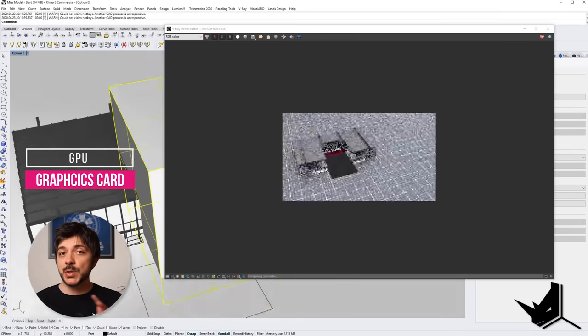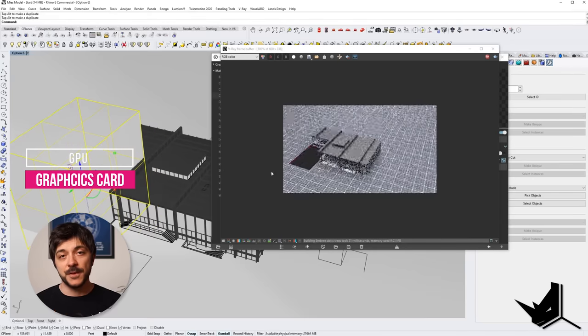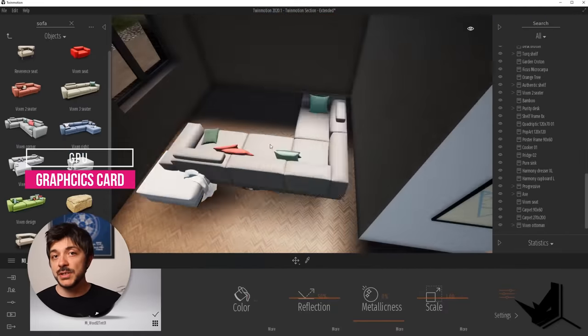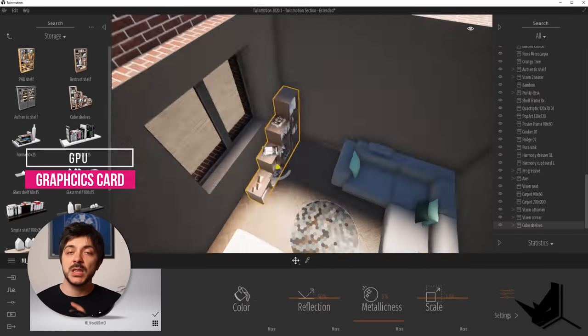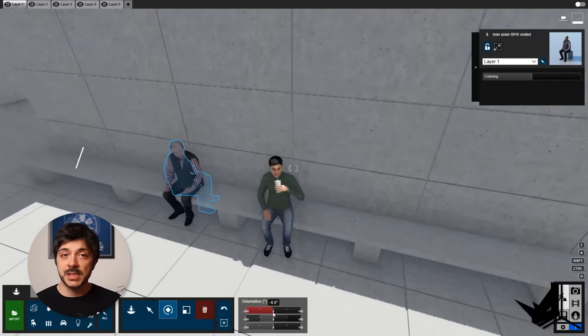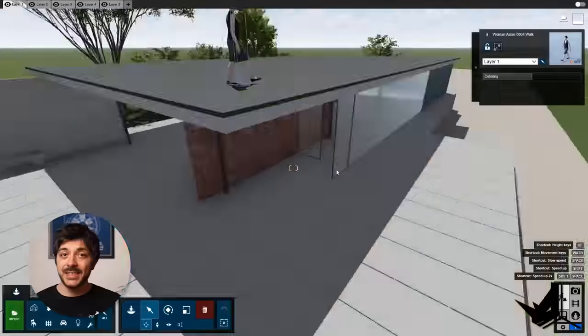A graphics card or GPU determines the level of real-time interactions that you have with your model. The better your GPU, the smoother and nicer the real-time effect. This is something you can see when you're using VRay interactive mode, or when you're using any other real-time 3D immersive engines like Lumion, Twinmotion, and others. Lumion is a great example here — if your GPU is bad, it's going to crash and freeze to the point of frustration.